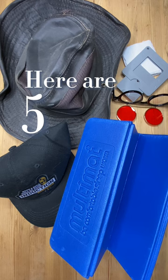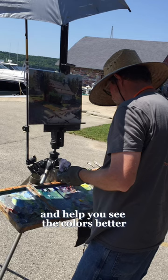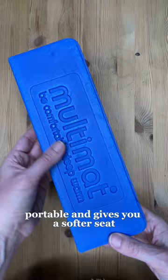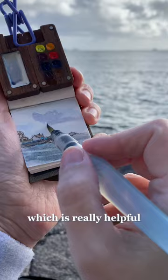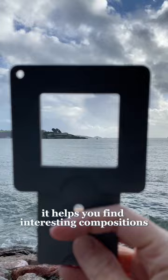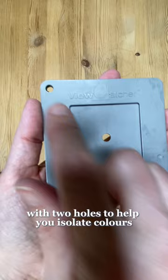Here are five of my favorite items for plein air painting. Number one is a hat with a brim — this will protect your eyes from the sun and help you see colors better on a sunny day, and it also keeps your hair out of your face and protects your skin. Number two is a folding sit mat: it's lightweight, portable, and gives you a softer seat, especially if you sit on rocks to paint. It also insulates you from cold and wet surfaces. Number three is a view catcher — it helps you find interesting compositions. It's a mid-value gray with two holes to help you isolate colors in the landscape, and you can adjust it to be the same proportions as your painting.